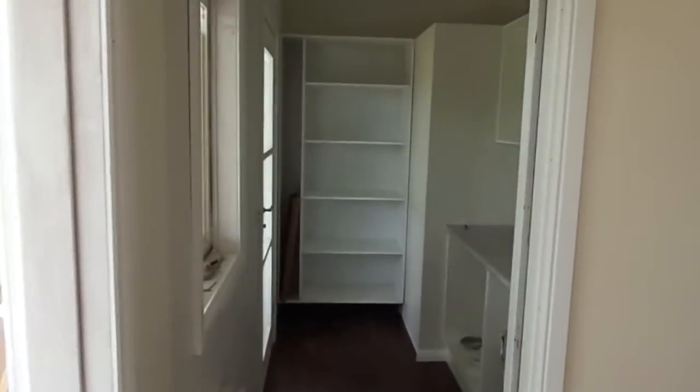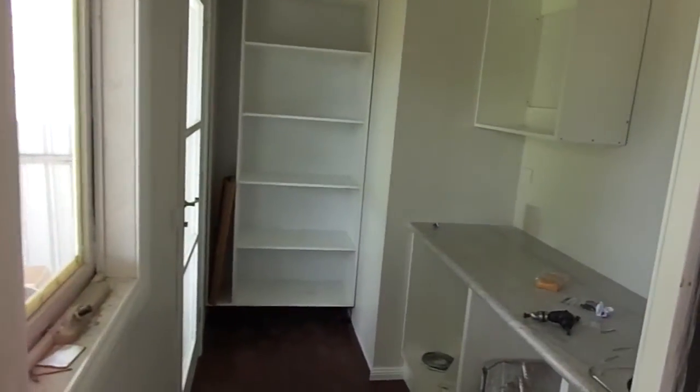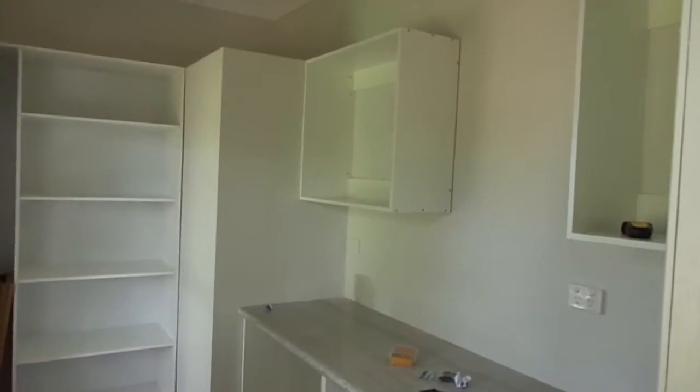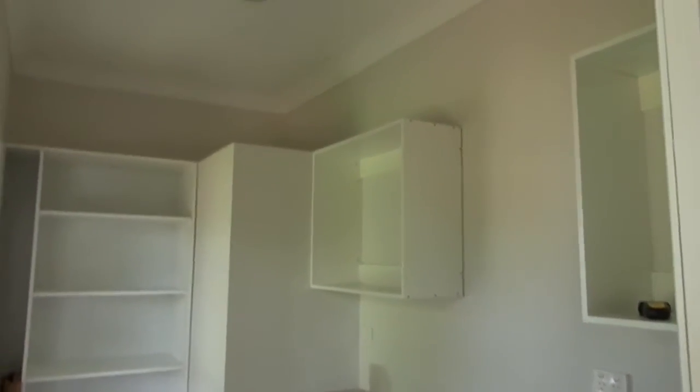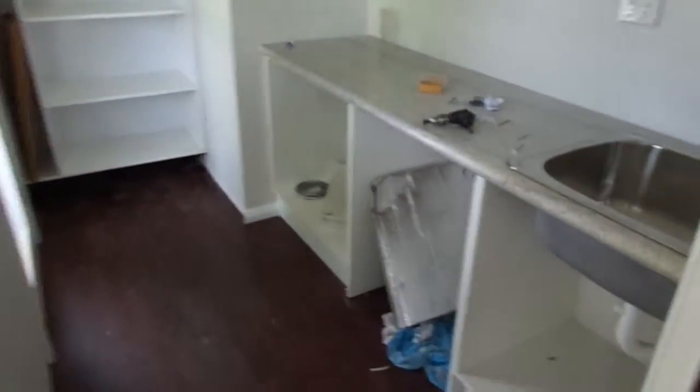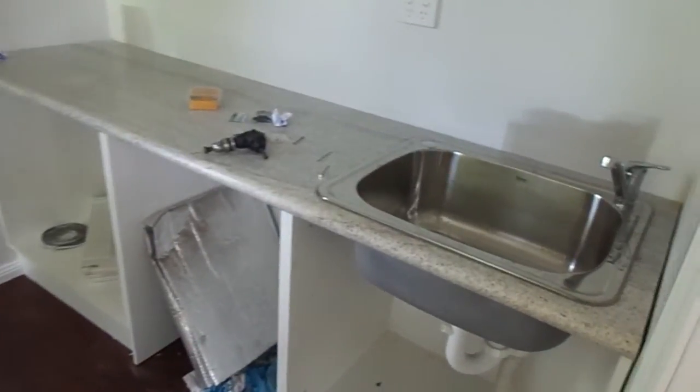Laundry. It's coming together. Got the cupboards up, granite bench top. Just need some doors and end panels. Plumbing is done.